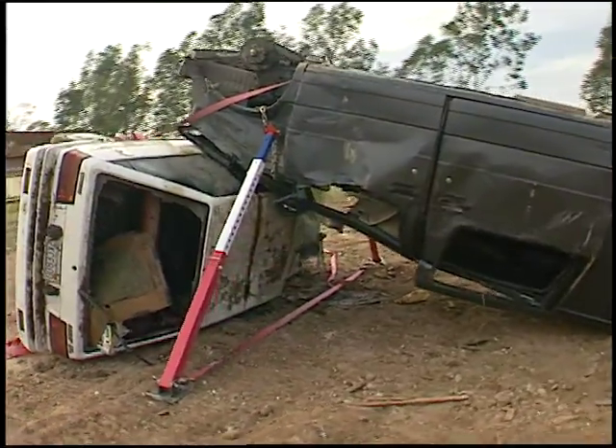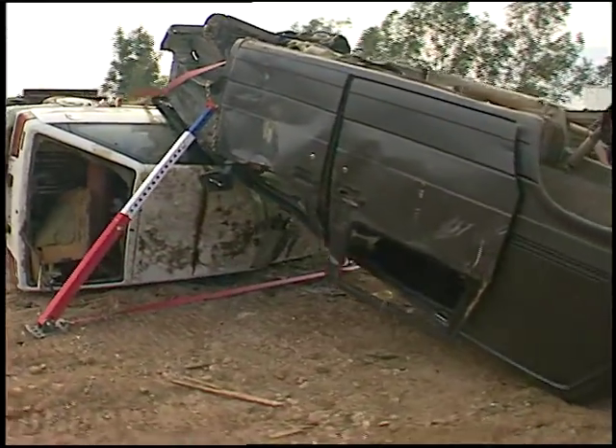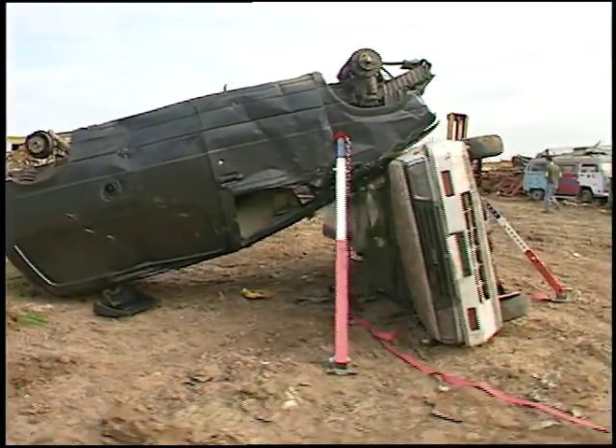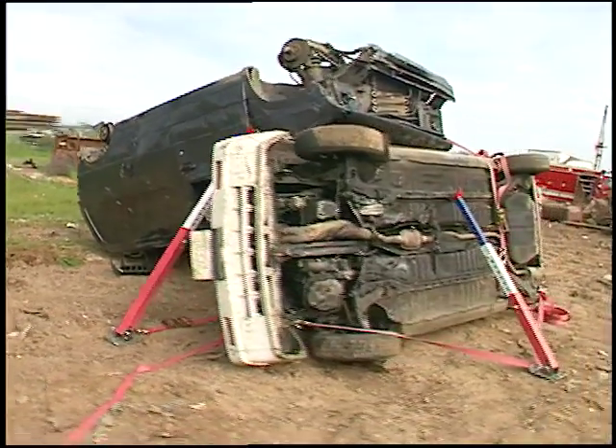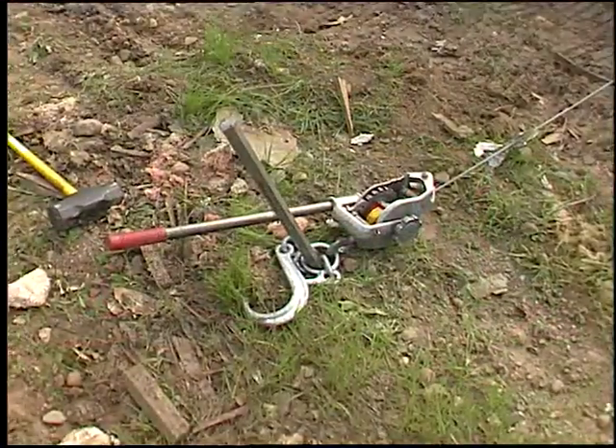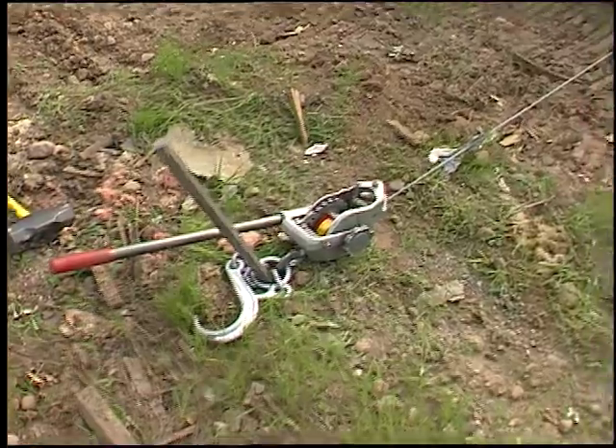We could easily continue to add straps and struts as needed if the situation calls for it. Total time with two firefighters to complete stabilization was less than three minutes. Don't forget that pickets can be driven if needed to assist you in stabilization.